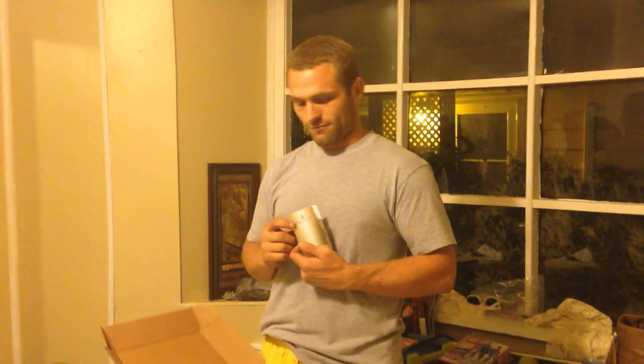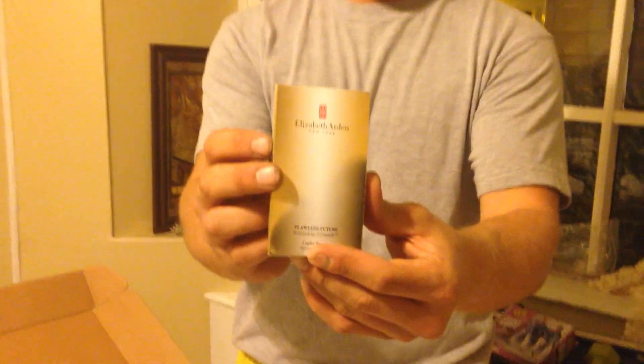Elizabeth Arden, Flawless Future, Ceramide. See right there — open it. Let's see the little bottle inside. Isn't that pretty with pearls?